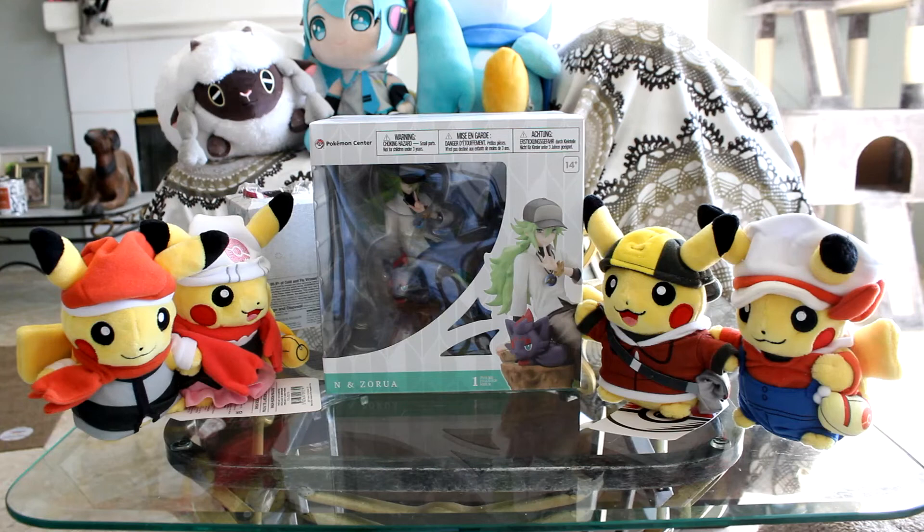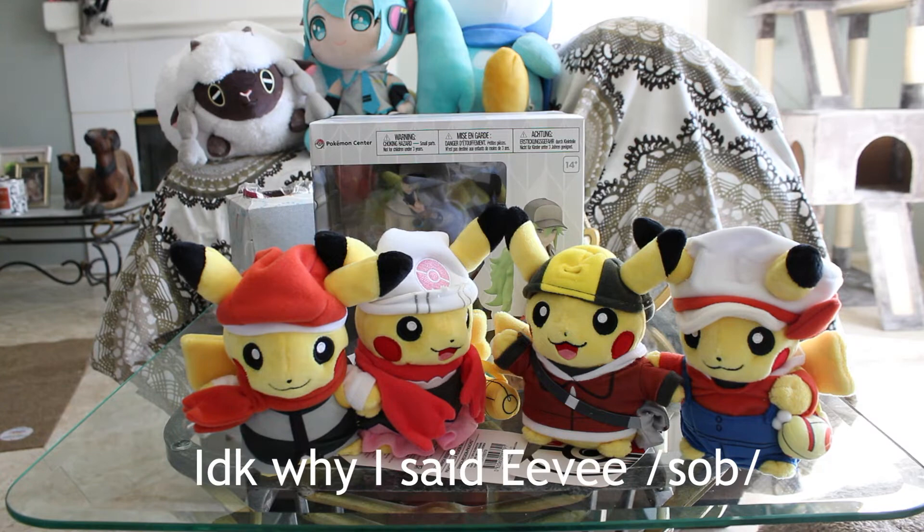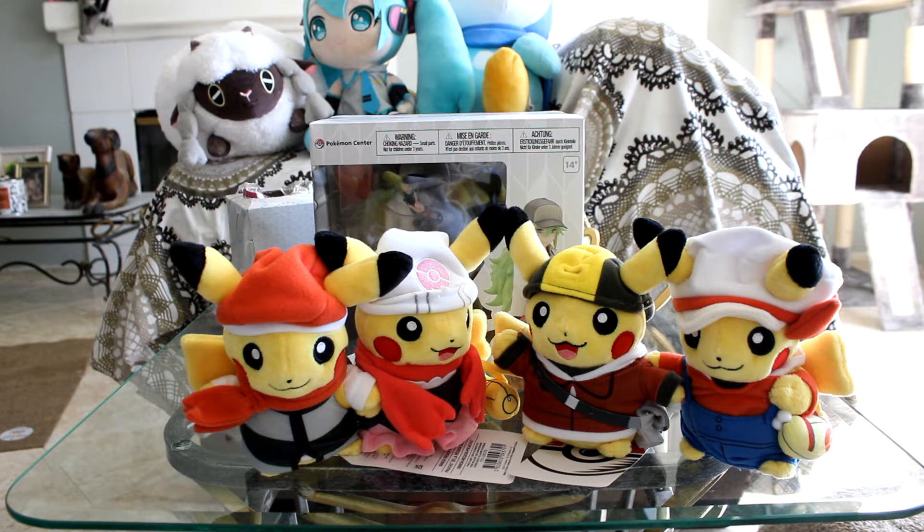I also had these Pokemon Center items that I had never unboxed, so I figured I might as well add them to this video and make it a Pokemon unboxing — minus that Law charm I showed. I have the N figure, and I also got these cute Pikachu and Eevees in their trainer outfits to celebrate the 25th anniversary that happened last year. I got the Diamond and Pearl Pikachus.